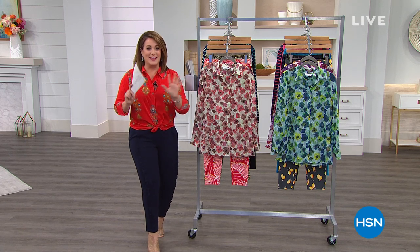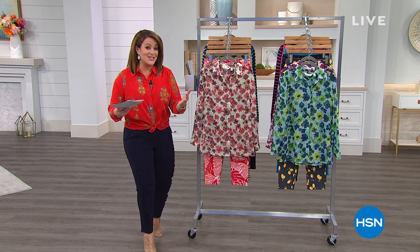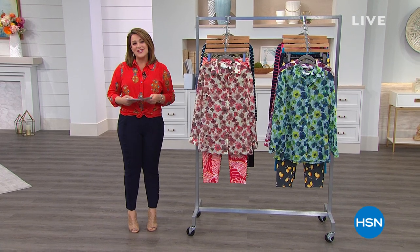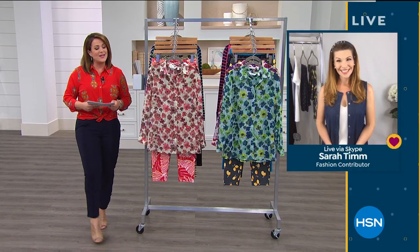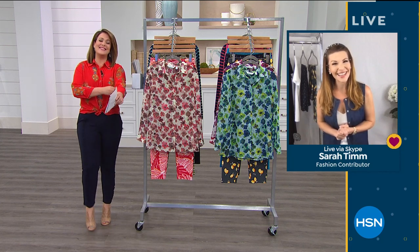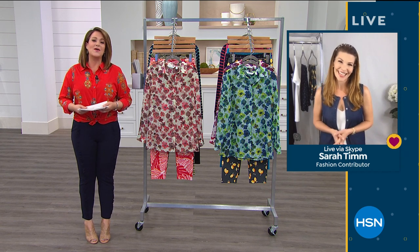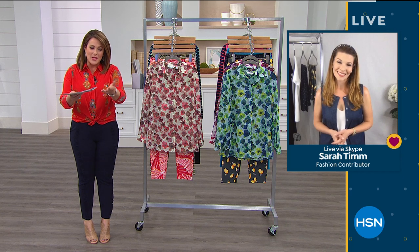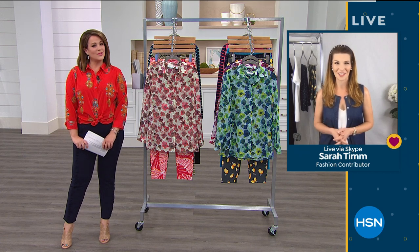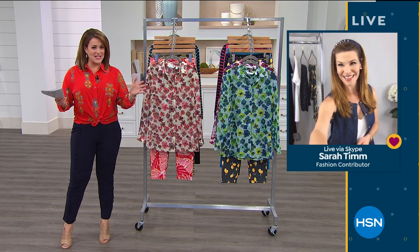I have 19 things in my cart right now — I gotta edit because it's a lot of money — but wait to see everything I have for you. I want to introduce my very special guest, Sarah Tim, one of our fashion experts and contributors here at HSN. It's hard to do this without you, but I'm grateful you're here and your family's well. Everything's great — we're all safe, so knock on wood, let's have some fun these two hours!